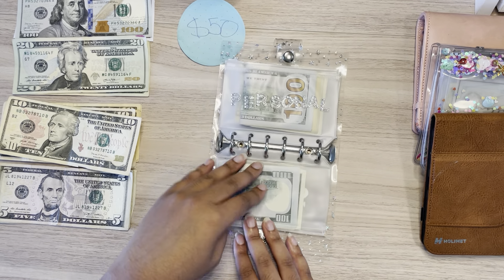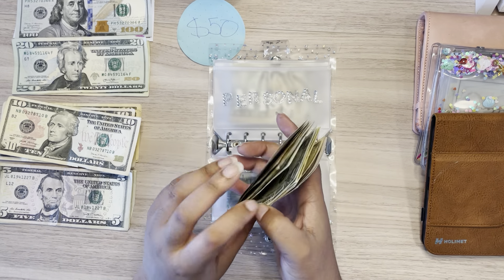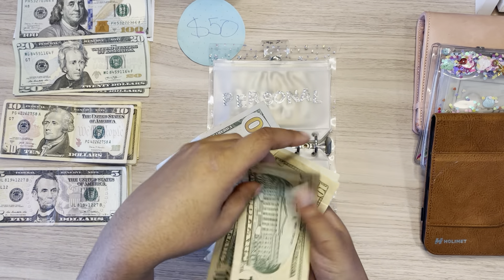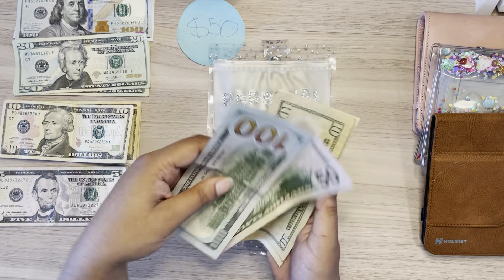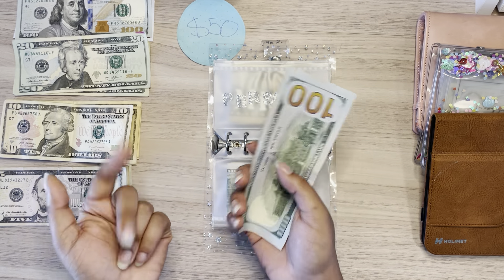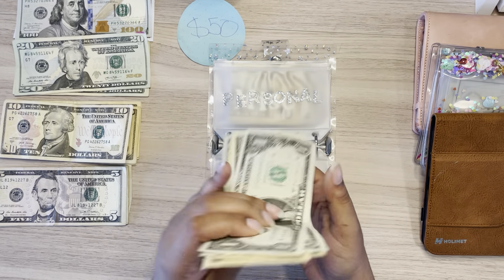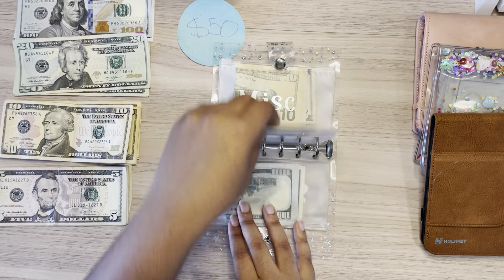Glass will be getting skipped today. Personal will be getting $10. This is just for anything I might want to purchase for myself, because it is good to have spending money for yourself even while you are saving, just so you don't feel so limited. Personal now has $100, $150, $160, $170, $180, $185, $186, $187. That's a good chunk of change.